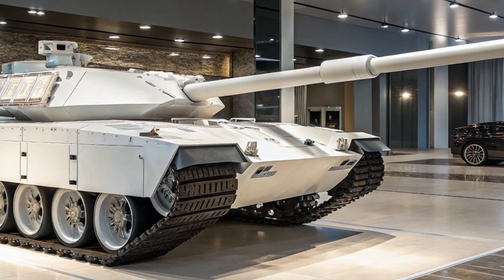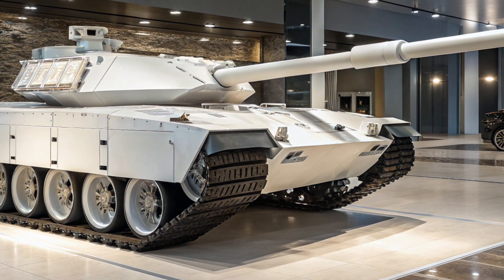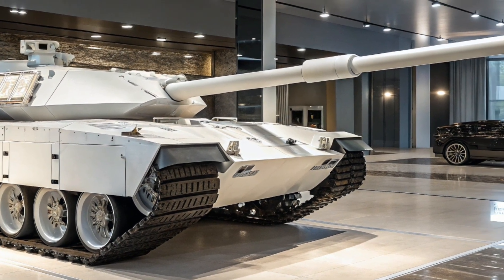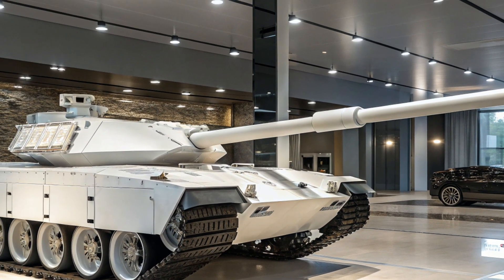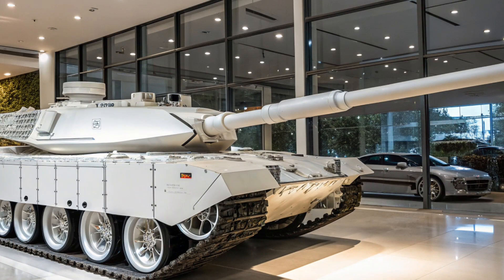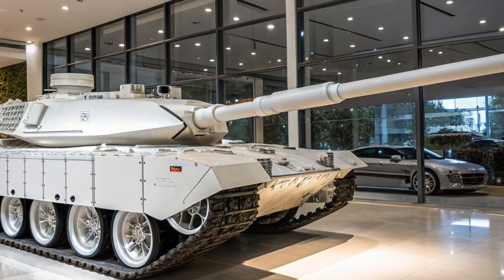The tank integrates advanced active protection systems (APS) capable of detecting, tracking, and neutralizing incoming threats such as anti-tank guided missiles and rocket-propelled grenades before they make contact. This significantly boosts survivability, ensuring that crews have better odds of withstanding engagements in contested environments.